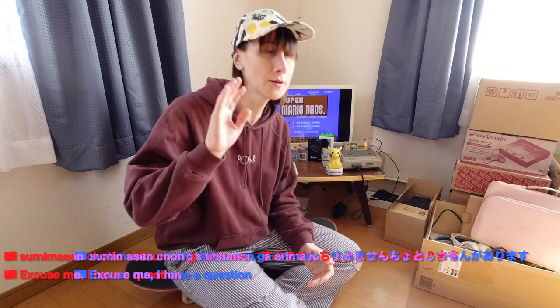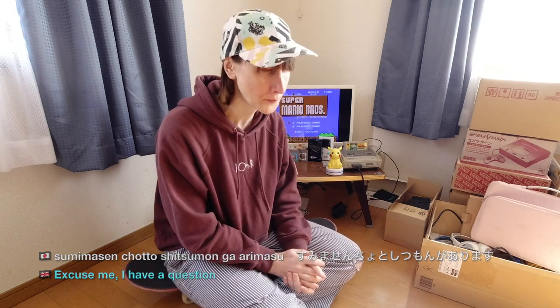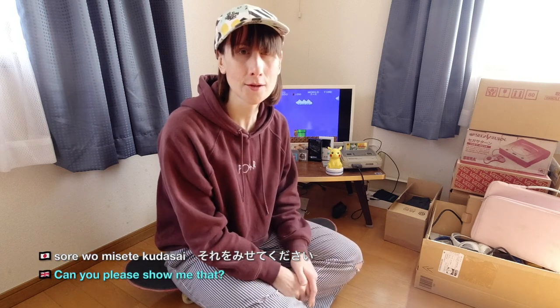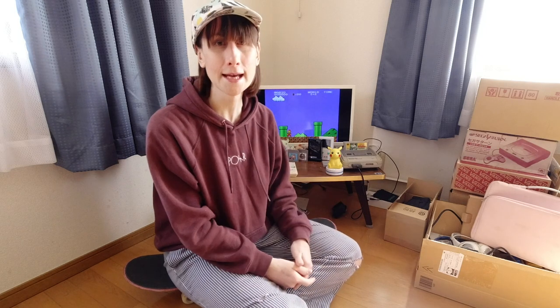Okay, so imagine that you're in a shop, you can see the game right in front of you, but it's locked away and the shopkeeper is right there. You can say 'Sumimasen' — or even 'Chotto shitsumon ga arimasu' — and then you can literally point to the item. What you want to say is: 'Sore wo misete kudasai' — please show me that. You can literally point to it, you'll be understood, and they'll take it out of the display case and show you.